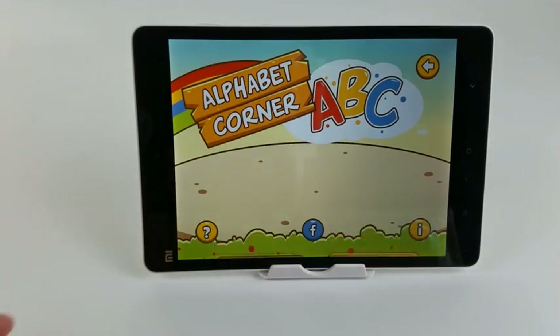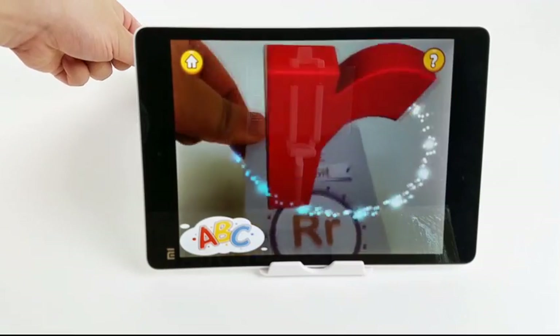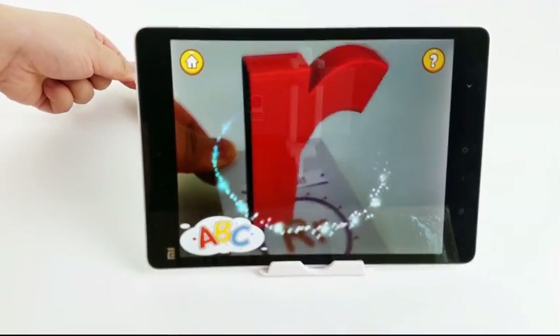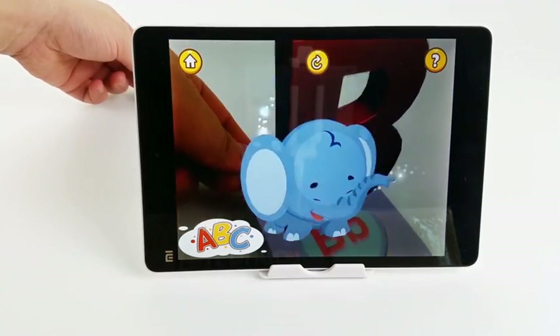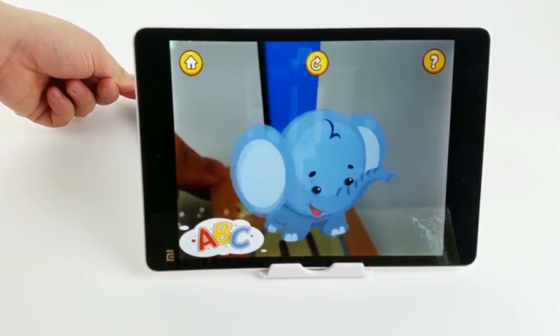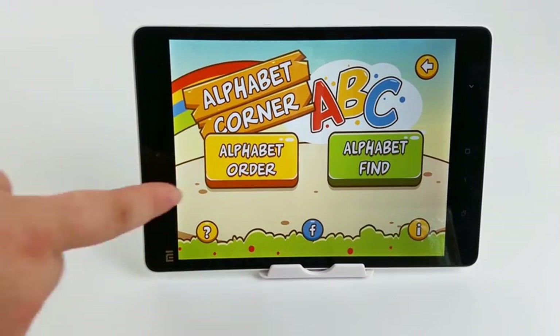Open the Alphabet Corner application. It includes two sections: learning and games. Children can learn the upper and lowercase letters through 4D visuals, and a real human pronounces the letters to stimulate auditory memory. In the learning section, we have set up two modes: one mode is to listen to the pronunciation and find the correct alphabet card, and the other mode is to learn the letters in alphabetical order.